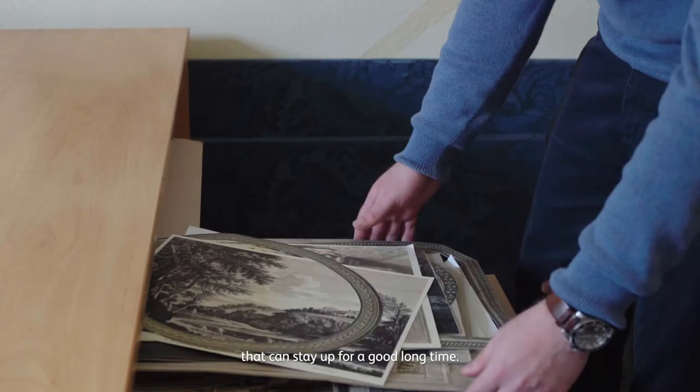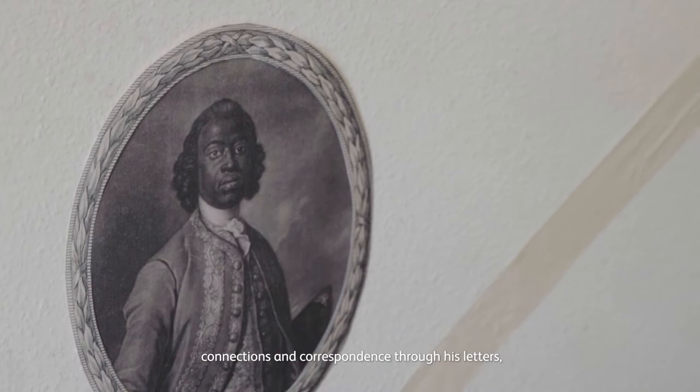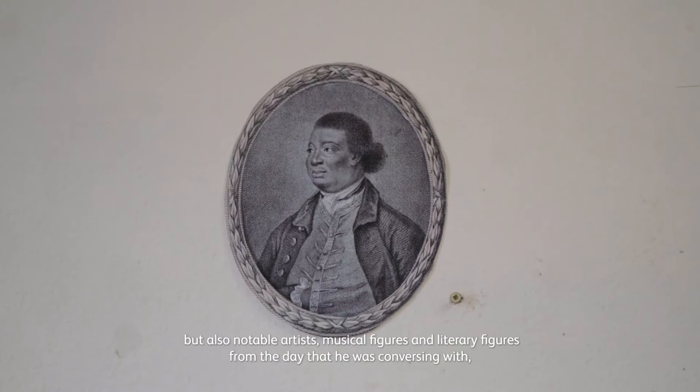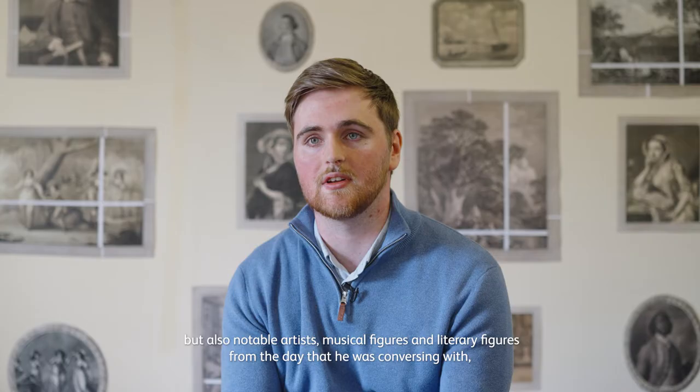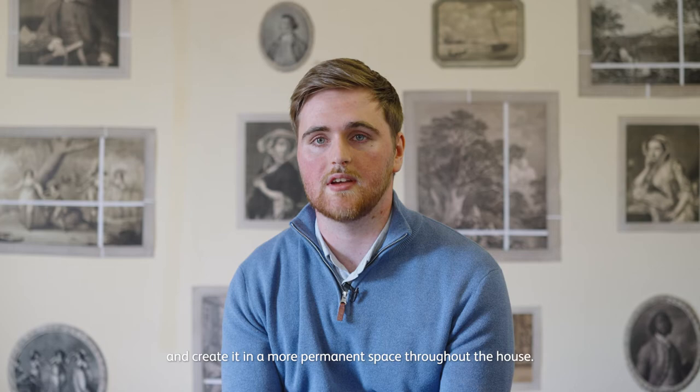The Sancho exhibition has been a big part of the work I've been doing, and the connection with the National Portrait Gallery really allowed me to research Sancho in depth — his connections and correspondence through his letters, as well as notable artists, musical figures, and literary figures from the day that he was conversing with. The National Portrait Gallery even provided us with a high resolution image of a Sancho print to incorporate, which has really allowed us to meld these together and create it in a more permanent space throughout the house.